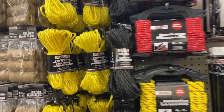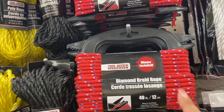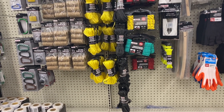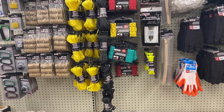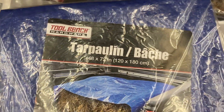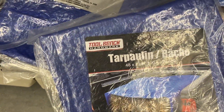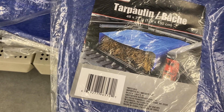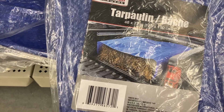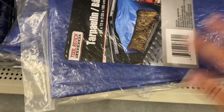They also have ropes in the area of the tools. And tarps, which are used for saving rainwater and other things, for $1.00.